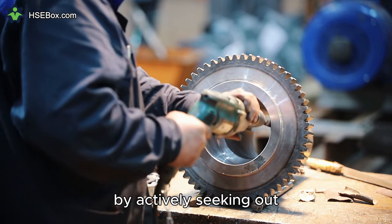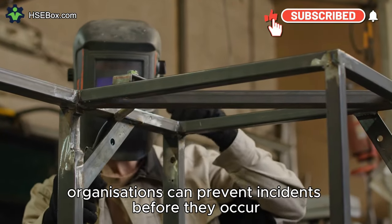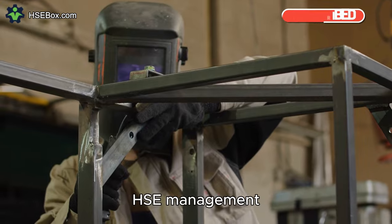By actively seeking out and correcting unsafe conditions, organizations can prevent incidents before they occur, making safety inspections a valuable tool in HSE management.